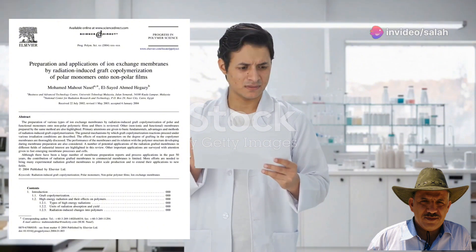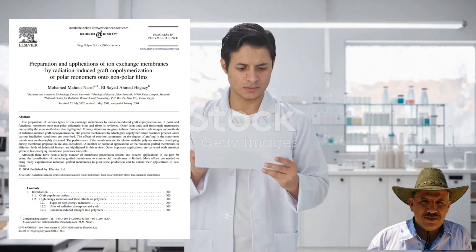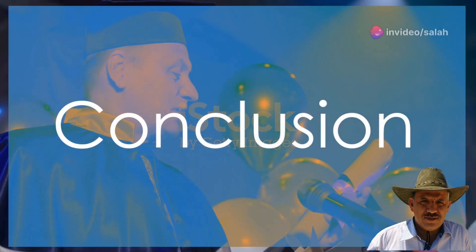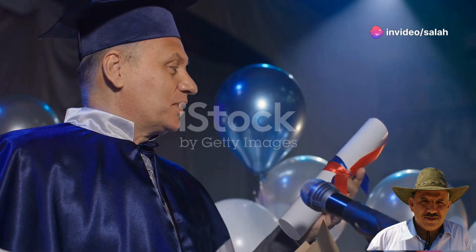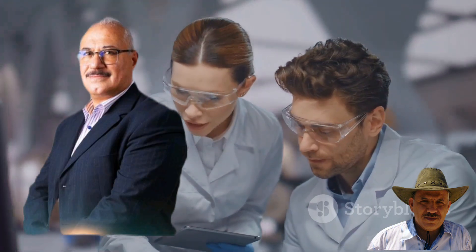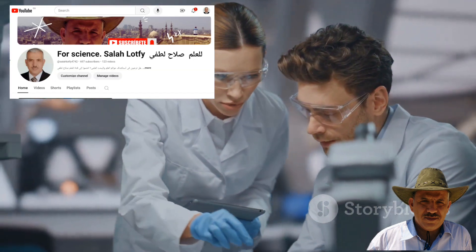It has been cited in hundreds of scientific papers, underscoring its vital role in advancing scientific progress in this area. We extend our sincere thanks to Professor Dr. El-Sayed Ahmed Hagazi and Professor Dr. Muhammad Nasaf for their significant scientific contributions that have enriched the field of polymer chemistry.